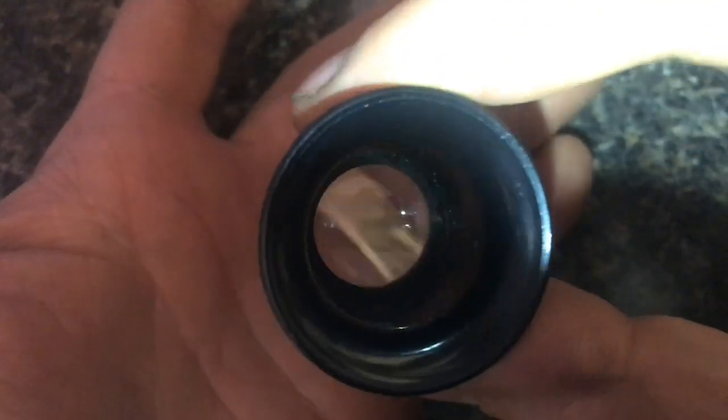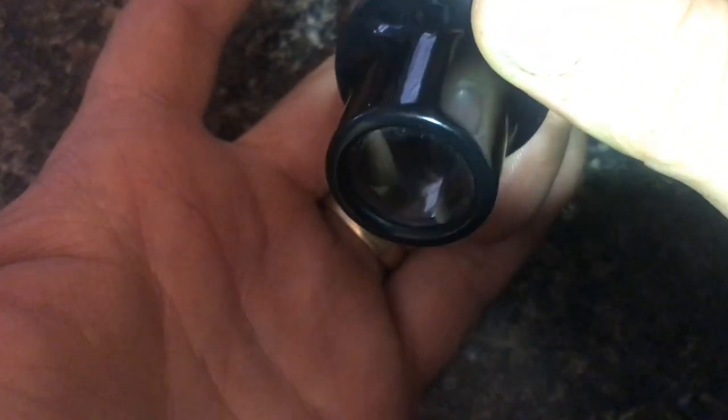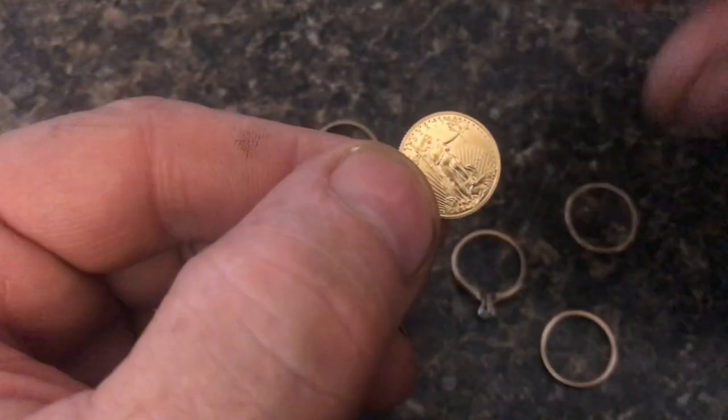What's the difference between 24 karat gold, 14 karat gold, and 10 karat gold? What do these numbers even mean? The number in front of karat tells you the percentage of gold that's in that item.